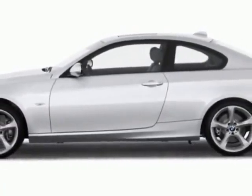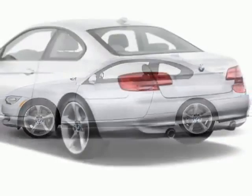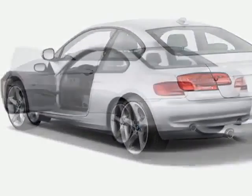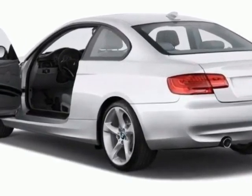This vehicle gets an estimated 18 miles per gallon in the city and an estimated 28 on the highway. This 3 Series boasts a 3.0 liter inline 6 engine.